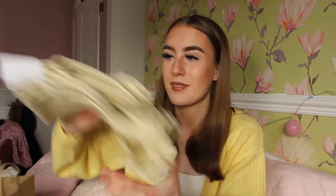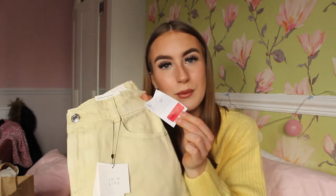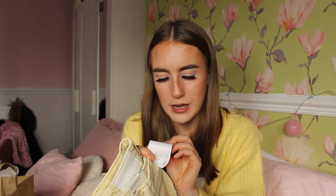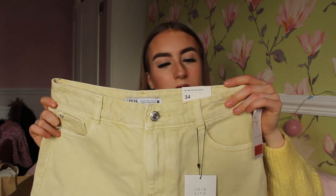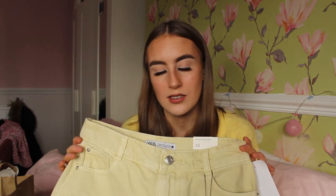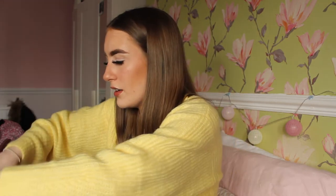Also from Zara — every time I've been in they've had these lemony, mid-rise relaxed shorts, and this time they were in the sale for £6. They are so nice but they were way too big on the waist. I was really sad because I was going to take them on holiday. £6 for Zara shorts is such a good deal, but they're going back unfortunately. I've got the receipt and back they go.